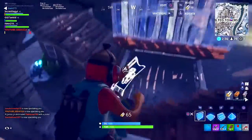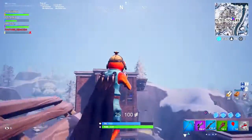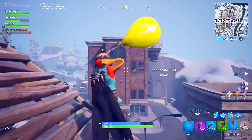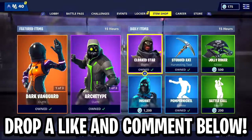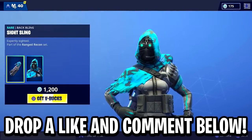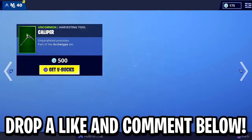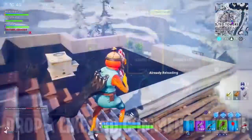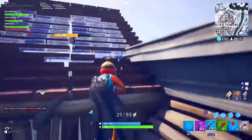If you need any V-bucks, for those of you that are new, we're always giving out V-bucks to people that drop a like, subscribe, and leave a comment down below. Go ahead and drop a like, subscribe, and leave a comment. The brand new leaked skins are insane by the way — I'll probably mention those in another video.